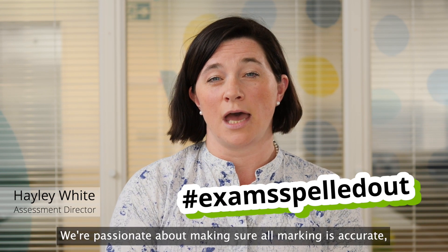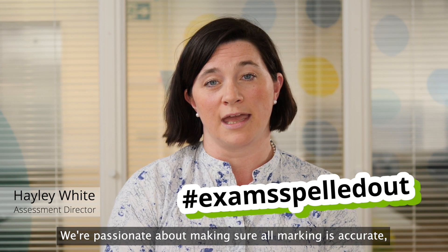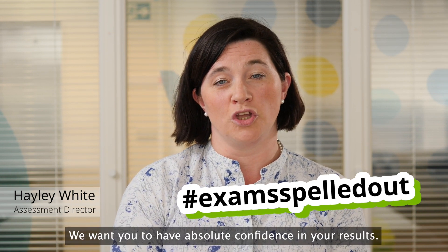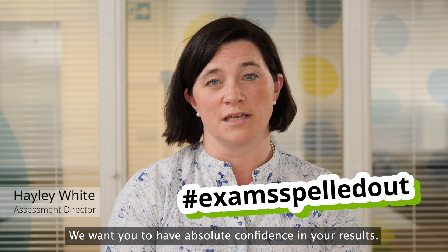We're passionate about making sure all marking is accurate, consistent and fair. We want you to have absolute confidence in your results.